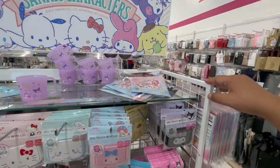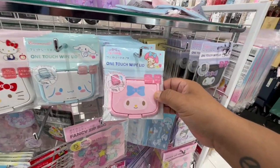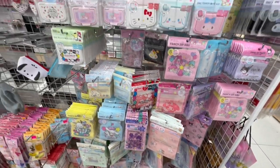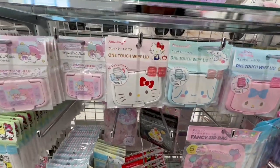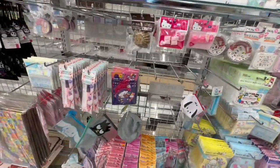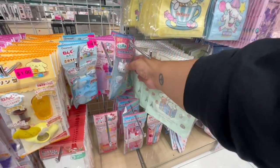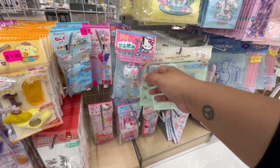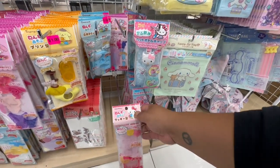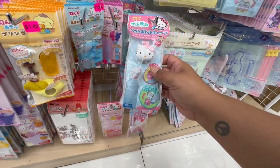Tons of cute little stickers and characters — cute little bags, little cups. This is the one-touch white pad on lid. I'm looking for Hello Kitty — oh there she is! That's cute. Let's keep looking. Oh look, for your water bottle — that's cute! And a little cookie mold, and a little straw holder — that's cute as well.